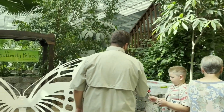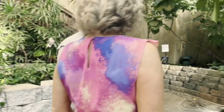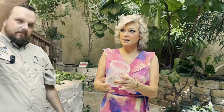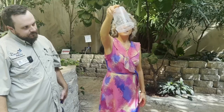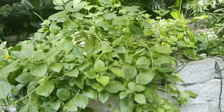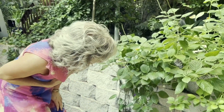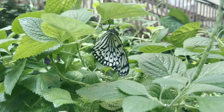Do you want to release one? Oh, how fun! It's a beautiful one too. This is the paper kite — Idea leuconoe. You take this cup, hold it up, turn it upside down, and give it a shake. Wow, beautiful! Is that that butterfly's first flight? Yes — you helped it take its very first flight. They call it a paper kite, or rice paper sometimes, but the scientific name is Idea leuconoe. I like 'paper kite' — a lot easier to remember.